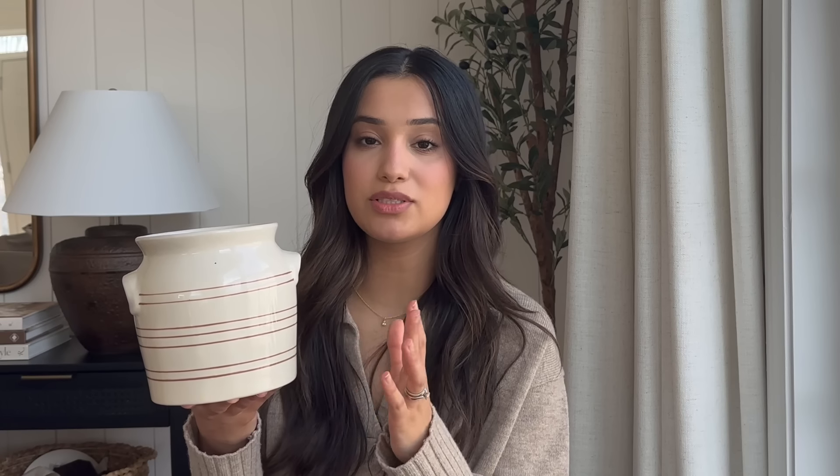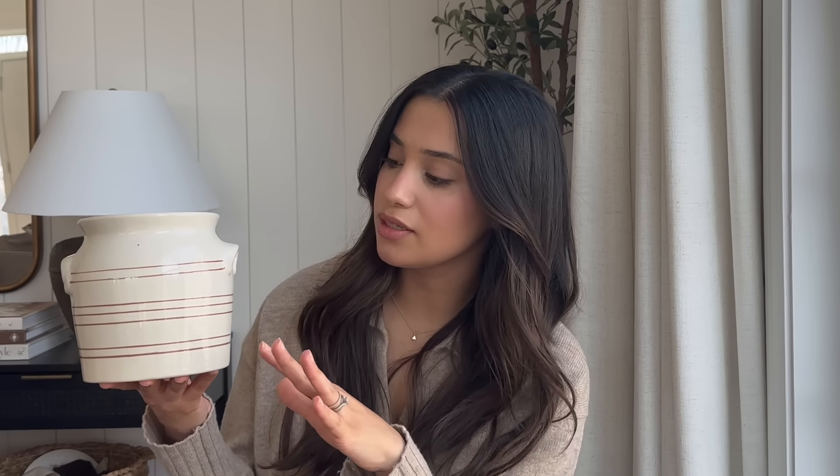It was 30% off — it retails for $36 and with the sale it was $25. It is a utensil holder, a French-style crock. A lot of crocks in this shape and design go for upwards of $300–$400, so when I saw this I was a little hesitant because I thought the stripes would be orange, but they're not — they're brown, and it is the perfect shade. We started our kitchen remodel so I've been collecting a lot of things for that and I'm excited to use this as a utensil holder.